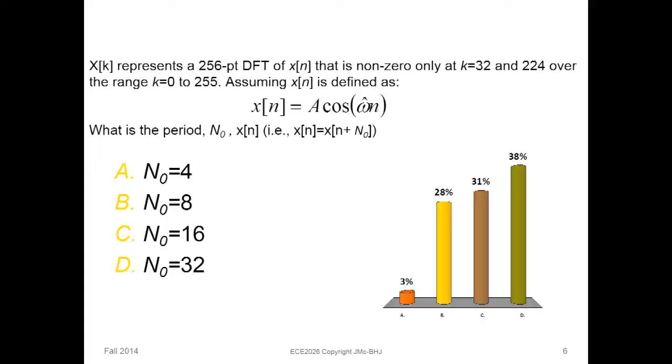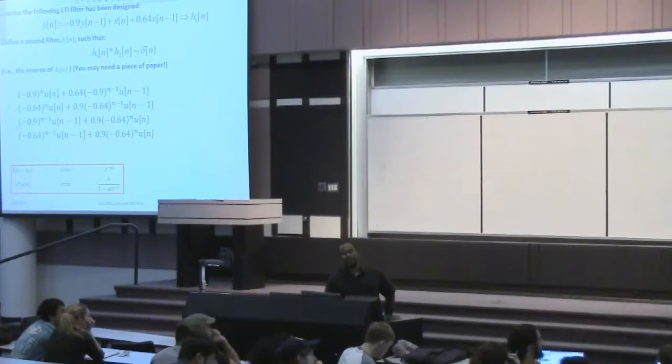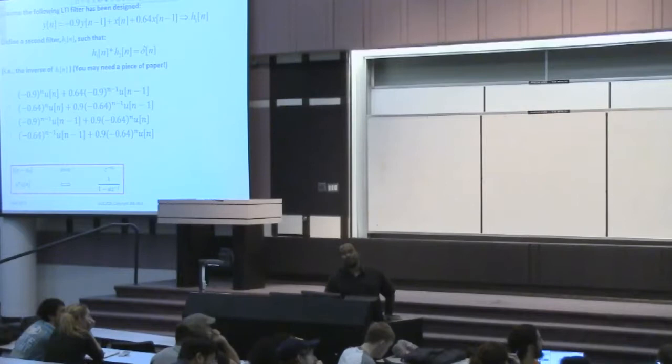Let's take a look. [Reviewing live poll results] Wow. Okay. Houston, we have a problem. All right, let's see what happens. Not bad.